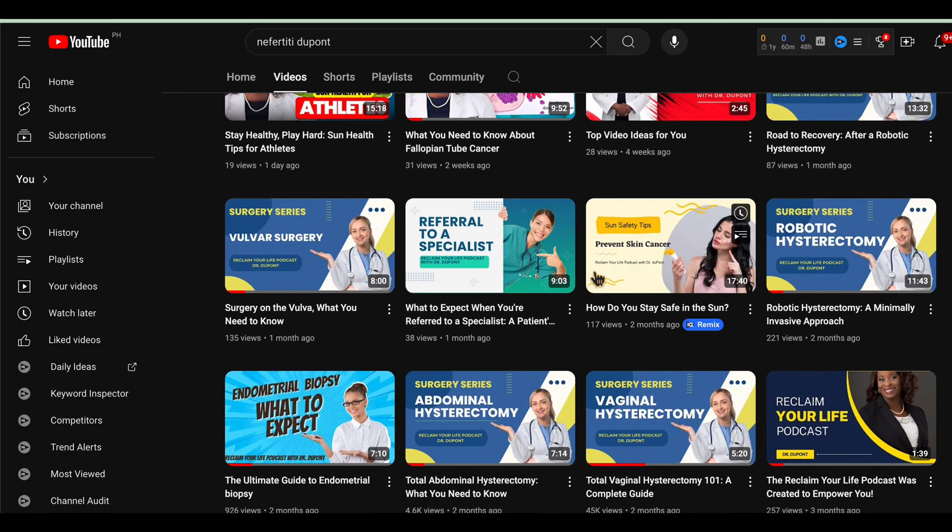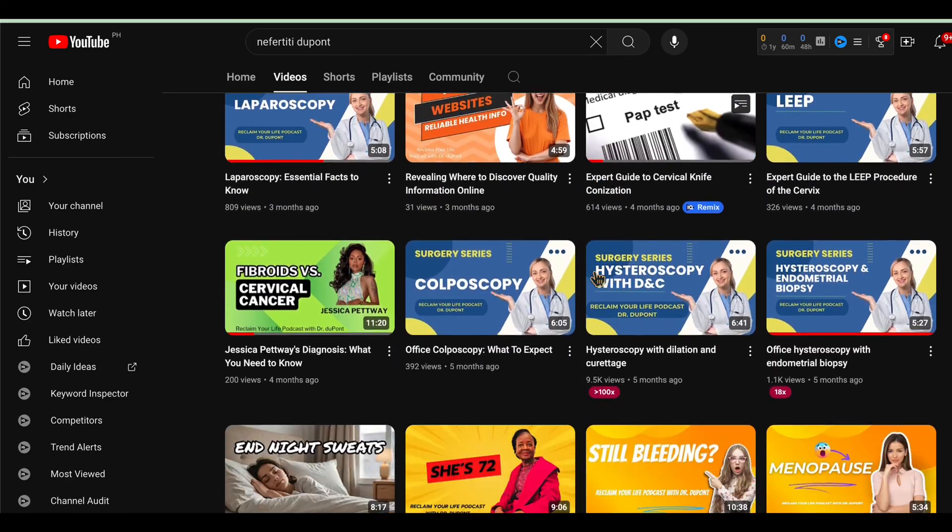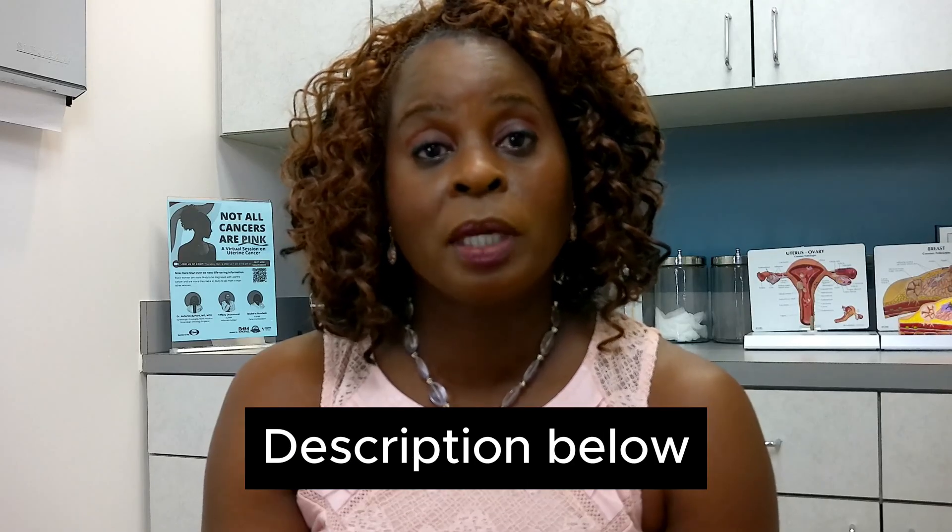Today we talked about ovarian cysts — what they are and how we treat them. I have videos on ovarian cancer and will put an ovarian cancer symptom checklist in the description below from the Ovarian Cancer Project. If your OB-GYN sees you and is concerned about a cyst and wants to refer you to a gynecologic oncologist, don't be alarmed. A lot of times they just want expert advice on how to handle your particular case. It doesn't mean you have cancer — it just means your doctor wants more guidance on your condition.